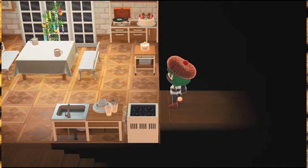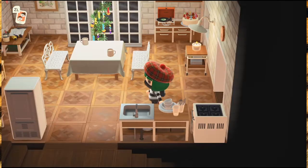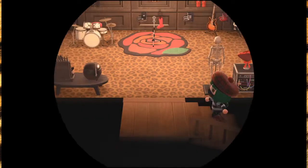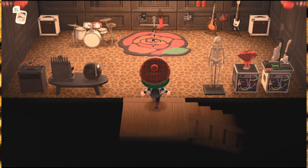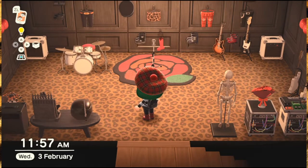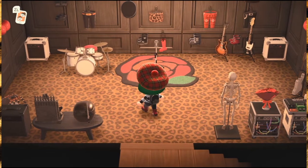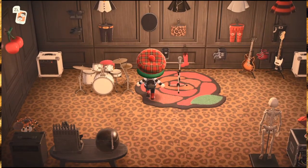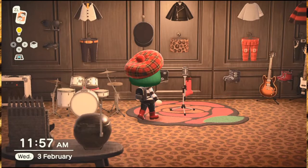Upstairs there's a room that I had in this house before I made it entirely NANA-themed — this room is the reason why this house exists the way it does. As soon as I saw that leopard-print flooring was in the game, I don't know what it was about that, but it just immediately triggered me into this hyper-focused zone of NANA. So upstairs is the Blackstones museum — we have all the instruments and everyone's clothes up on the wall here.